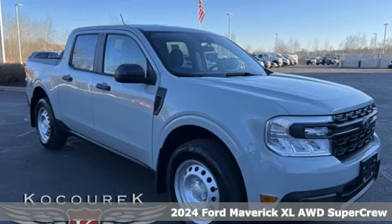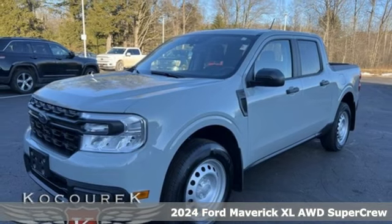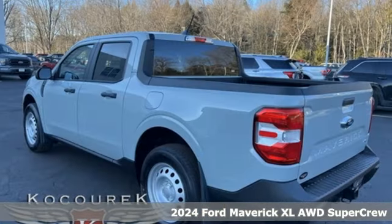Here's a new 2024 Ford Maverick. This hybrid truck moves you forward with a combination of room, capability and innovation.